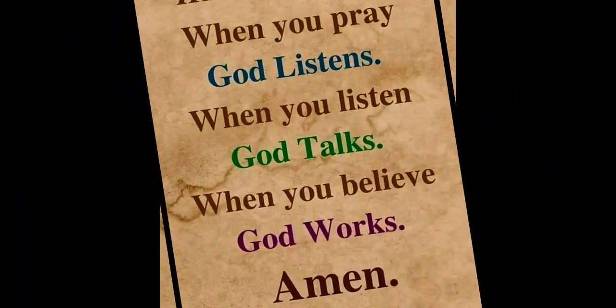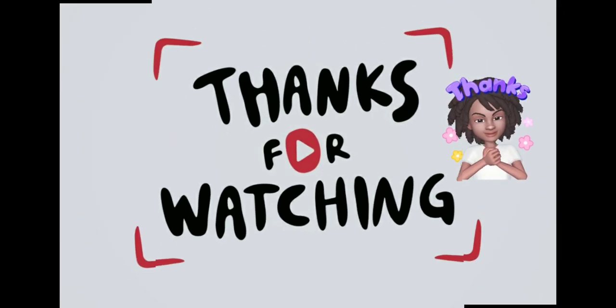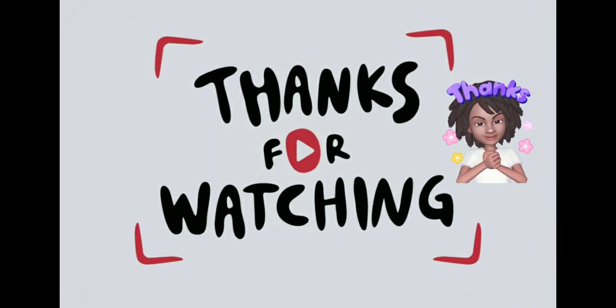But that is it for today, my sweets. I hope you guys enjoyed watching. Love, peace, and happiness — Sweet Sadie J coming back at you. Remember guys, be kind to each other. The world is big enough for us all. I love you all so very much. Please like, comment, and subscribe, and everyone have a blessed day. Bye guys!